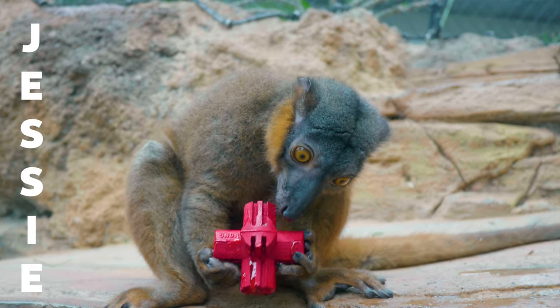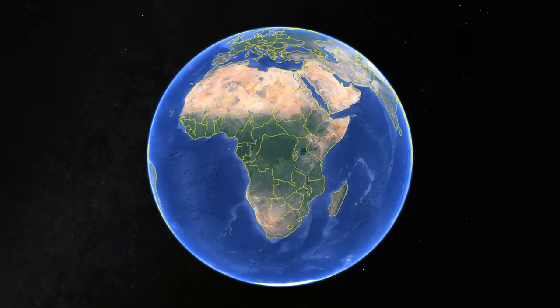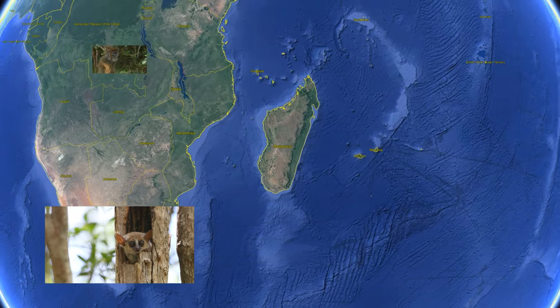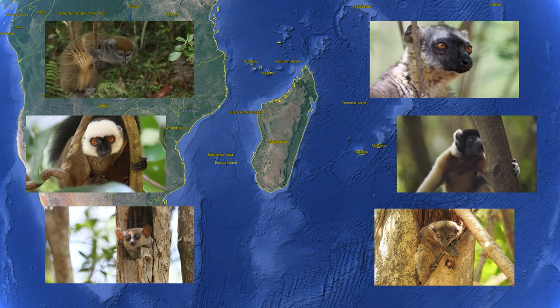Today you guys got to meet John and Jesse, our two red-collared brown lemurs. We're pretty excited about this species — we've never had a brown lemur species before. We really wanted to highlight them because in Madagascar there are over 100 different species of lemurs that range a huge range of diversity.